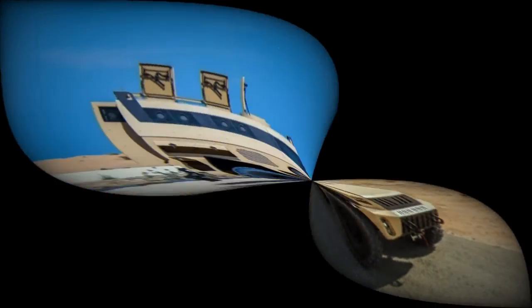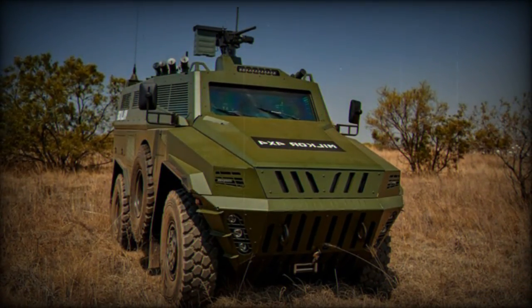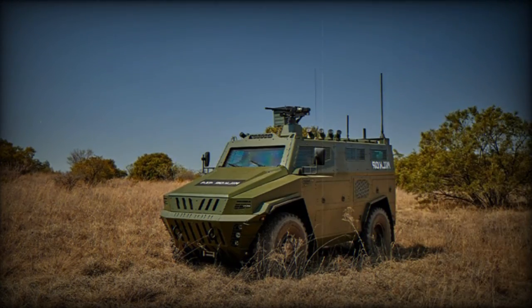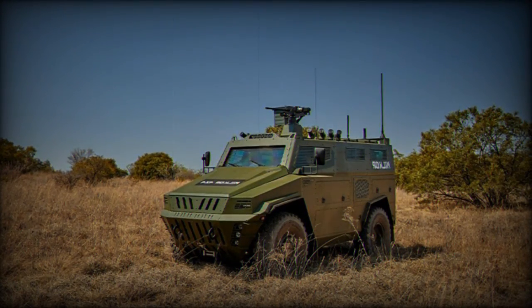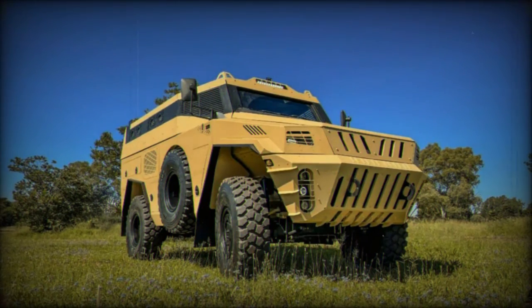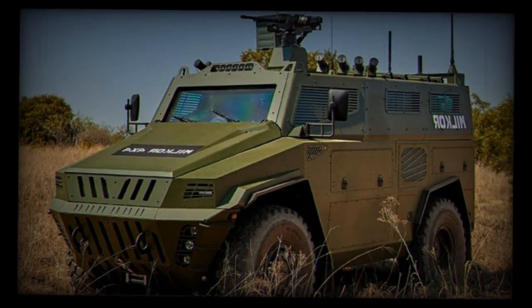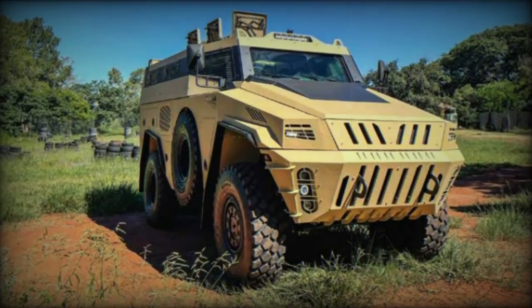In terms of performance, the MILCOR 4x4 offers an impressive range of 1,000 kilometers, a fording depth of 700 millimeters, a maximum speed of 110 kilometers per hour, and a ground clearance of 500 millimeters. It handles side slopes of up to 30 percent, gradients of 70 percent, and an approach angle of 48 degrees, showcasing its capabilities in various terrains.